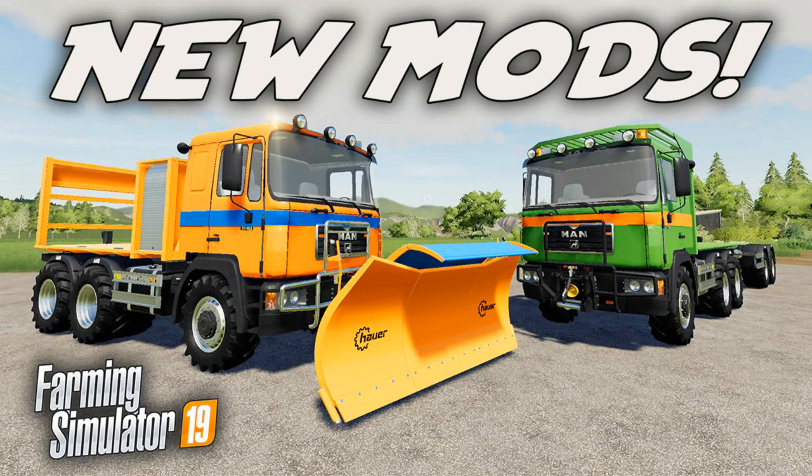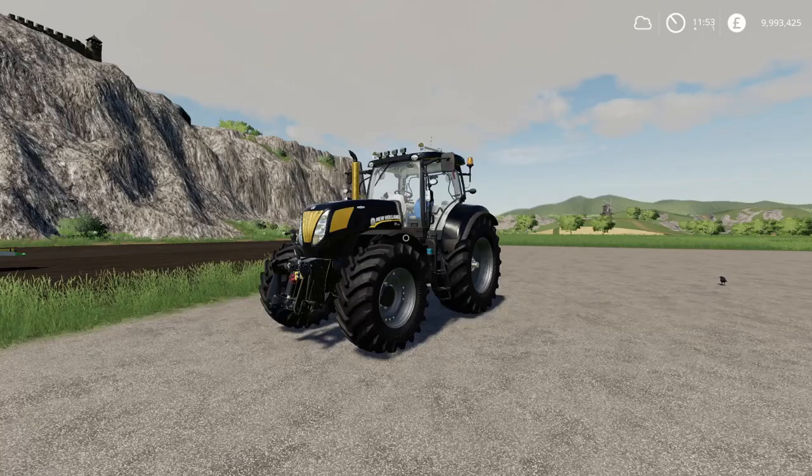Welcome to a look at new mods on Farming Simulator 19 with me, Mr. Seelie P. It's Wednesday the 11th of March and we have new mods. There have been some updates and I didn't do a mod review yesterday. This vehicle in front of me is the mod from yesterday — we'll have a look at that first, but before we do that, some updates.